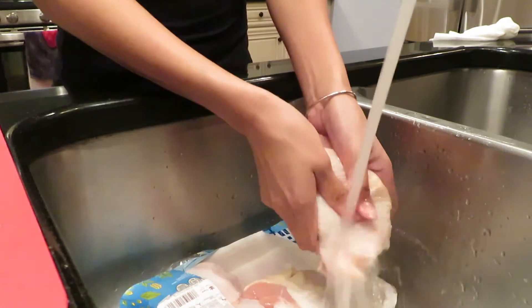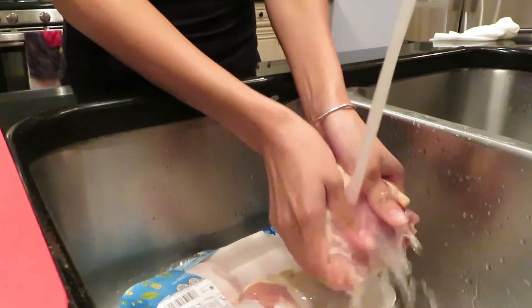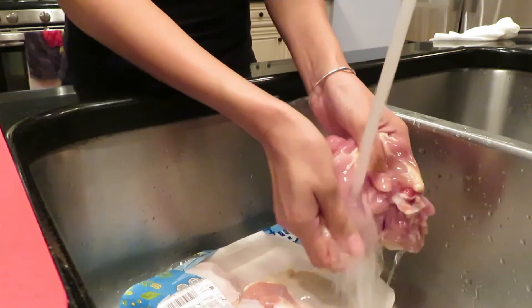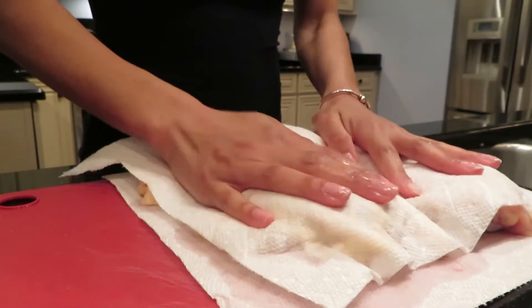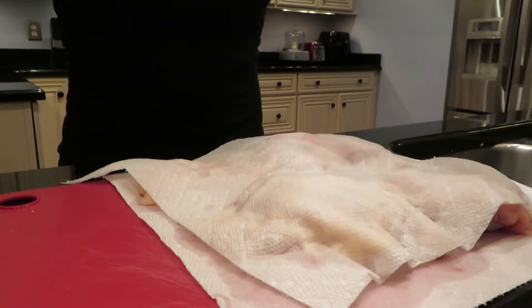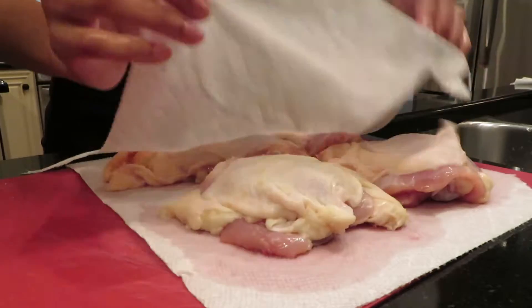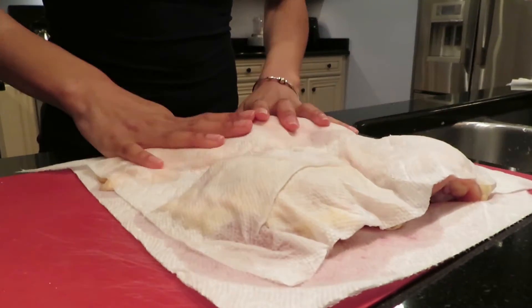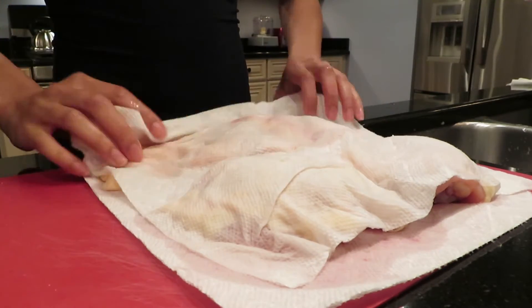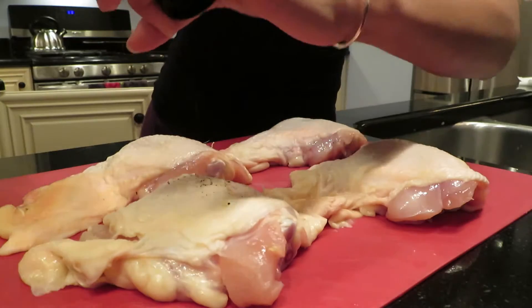I am going to make a crock pot curry chicken. I love this recipe because it is so quick and easy and I don't have to basically think about anything. The first thing I like to do is wash the chicken very thoroughly and then pat it dry. I'm using bone-in, skin-on chicken thighs.